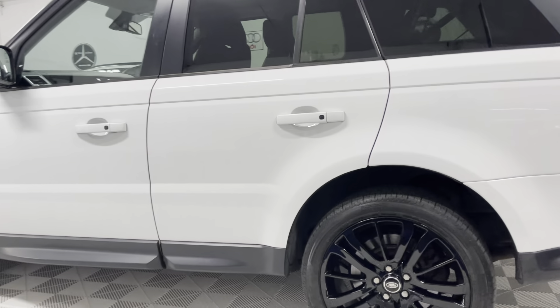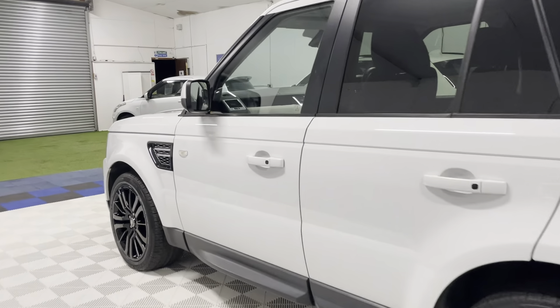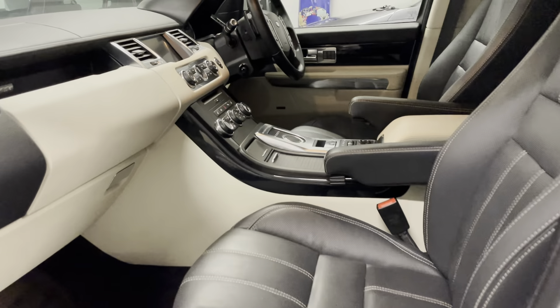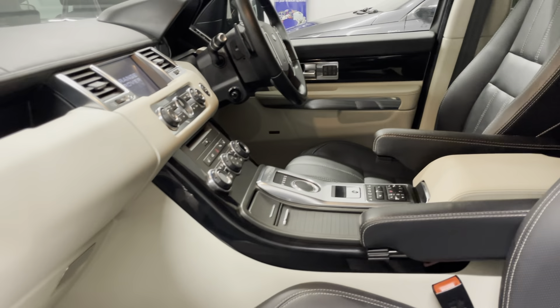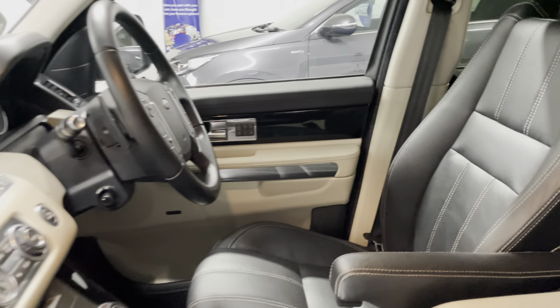Superb looking thing, isn't it? Now let's take a look at the interior. Full leather interior with a contrasting ivory dash trim — superb colour combination. The interior of the vehicle is in immaculate condition, with no rips or tears anywhere on the seats or the carpets.